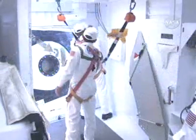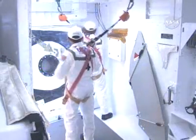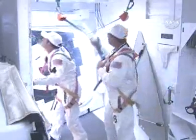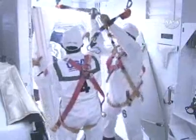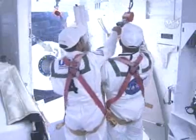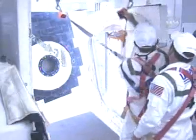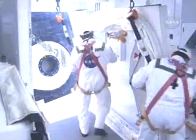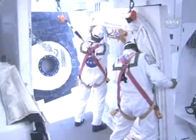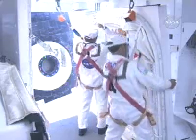The closeout crew is now preparing to leave the white room. OTC, OVCC. We're doing the very last step — white room configuration for closeout complete, side hatch cabin environmental chamber closeout complete.